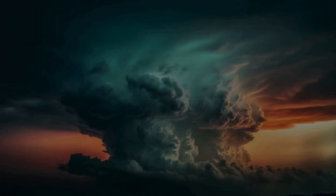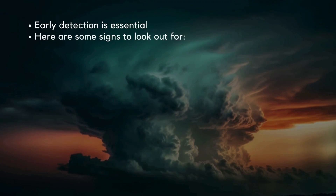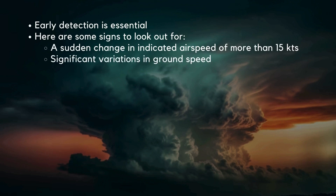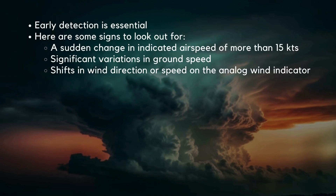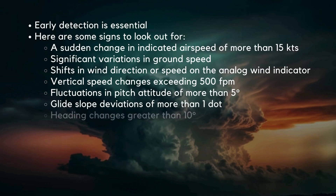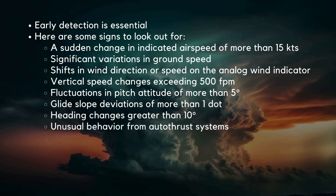When it comes to windshear, early detection is essential. Signs to look for include: a sudden change in indicated airspeed of more than 15 knots, significant variations in ground speed, shifts in wind direction or speed on the analog wind indicator, vertical speed changes exceeding 500 feet per minute, fluctuations in pitch attitude of more than 5 degrees, glide slope deviations of more than 1 dot, heading changes greater than 10 degrees, or unusual behavior from auto-thrust systems.